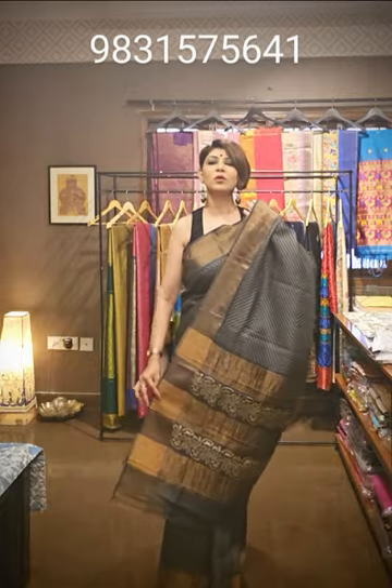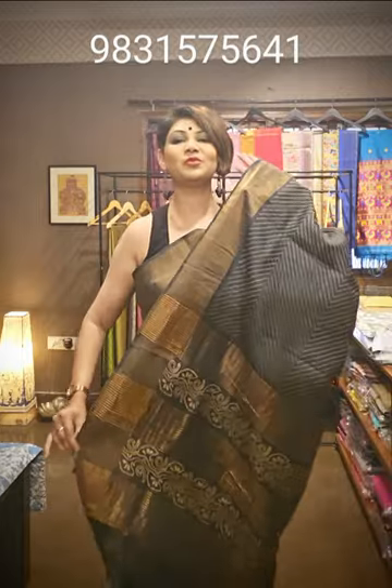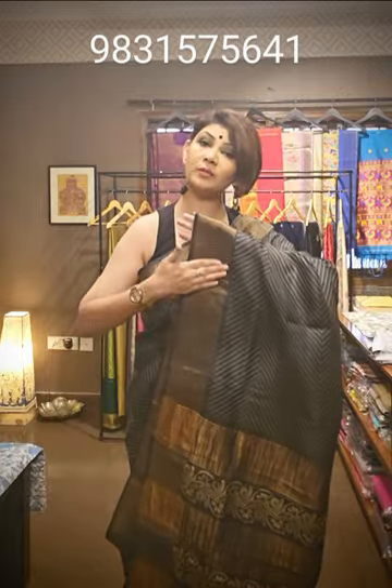The saree I am wearing is a pure tasar silk saree. It has a lahiriya design — this lahiriya is printed and it has a beautiful pallu. You can see the copper border on both sides — the saree looks gorgeous. You can wear it for any kind of occasion, especially evening occasions. This saree is 5.5 meters and comes with a black color blouse piece of 90 centimeters to 1 meter.